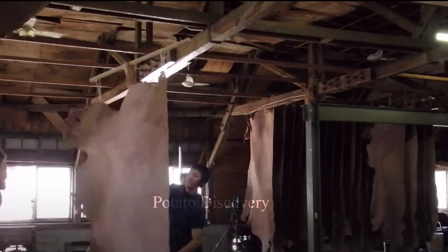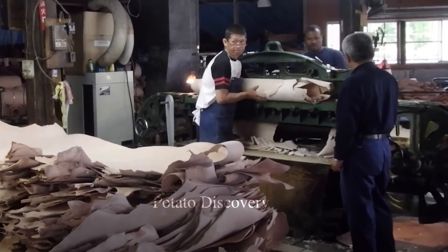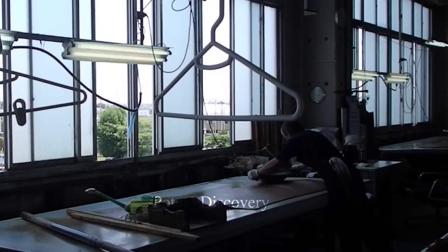After going through the above steps, the leather will be dried and surface treated to remove dirt and impurities remaining on the leather surface.